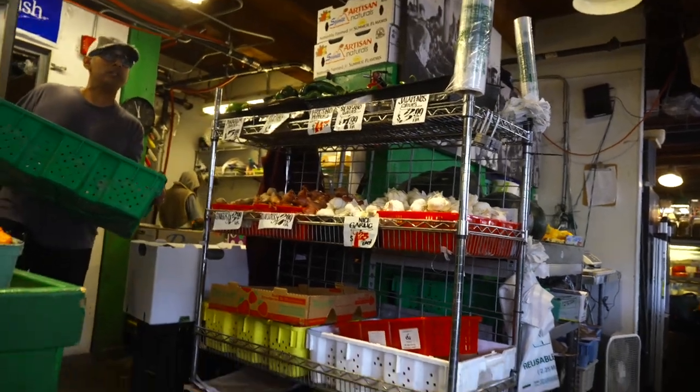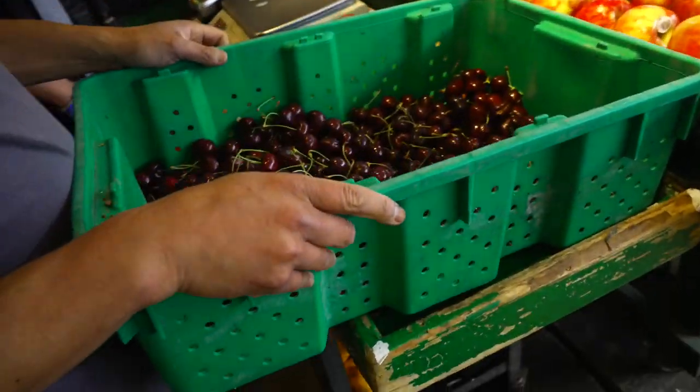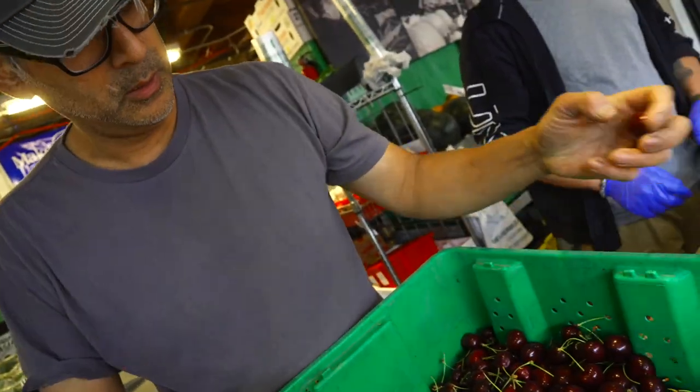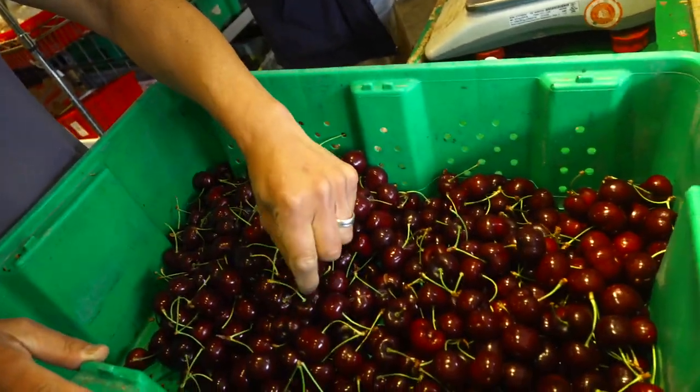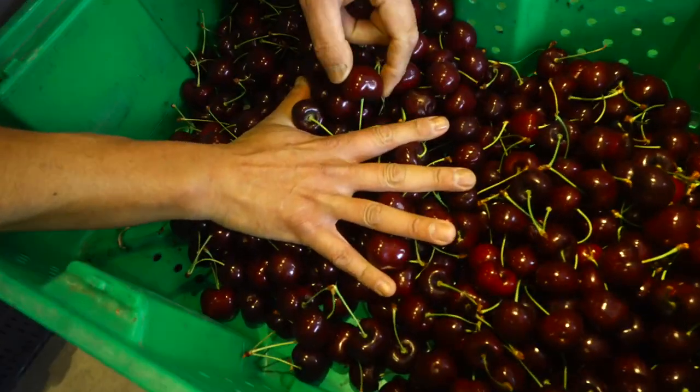These are farm fresh. So my buddy Jesus, who's been doing business with us for, I don't know, 20-some years — he is our cherry guy. He just brings us these. You have to get scale in there, though, just to show you how big these are. We call these eight rows.